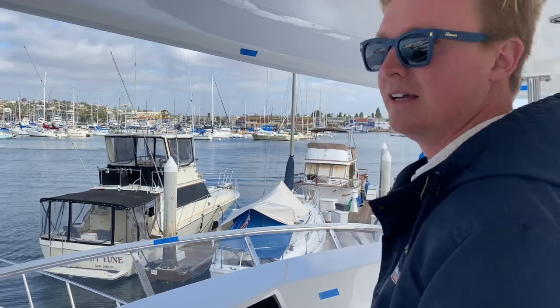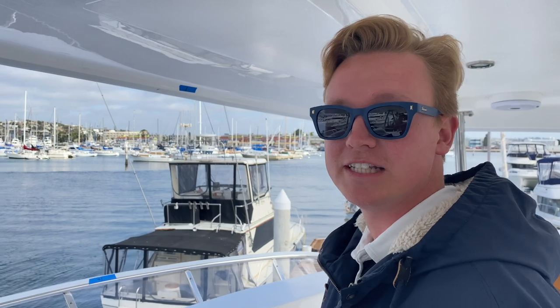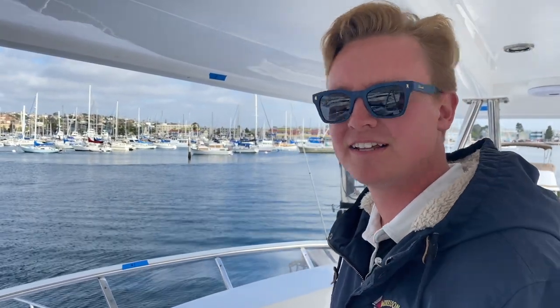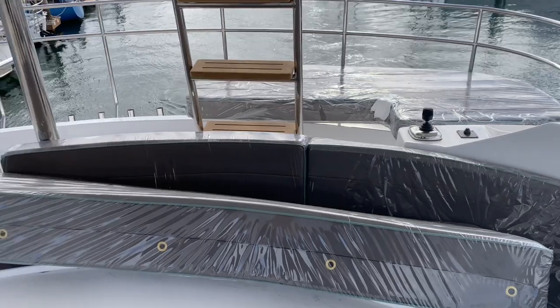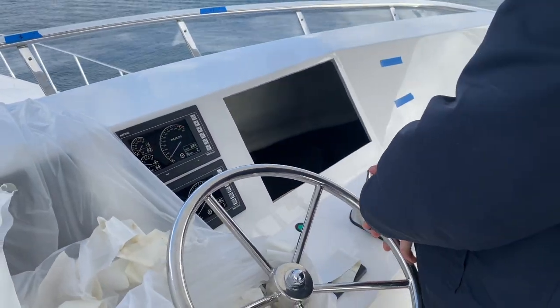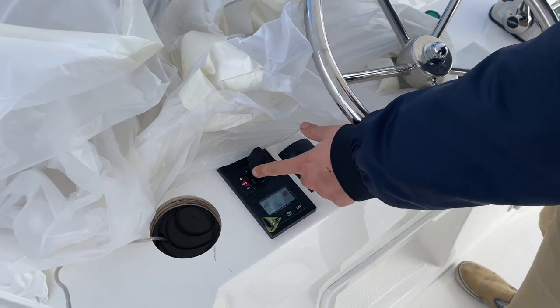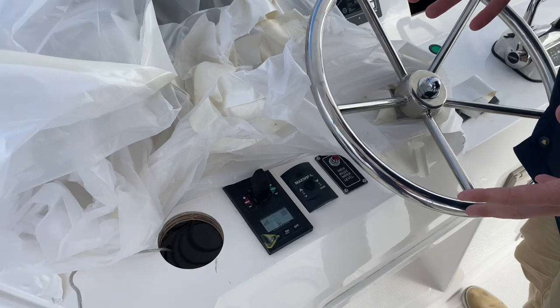We're setting up the Glendinning ProPilot joystick, which allows our conventional drive Michelson 50s, 43s, 57 — I think all of our boats now could probably have it, any of them. So really cool. If you're nervous about driving or docking your boat, it just takes this and turns it into that joystick over there, so you can do everything with one hand, very simply, very relaxing, using the bow thruster. As you push it more it goes faster, so it uses your proportional bow thruster and your conventional controls.